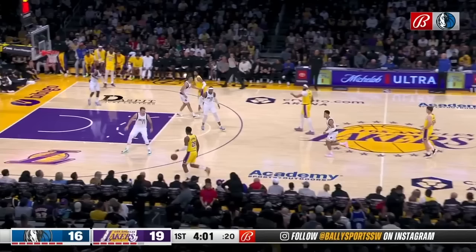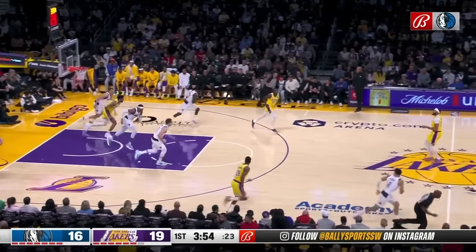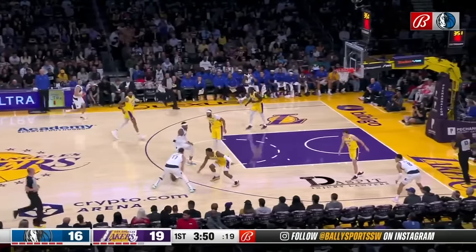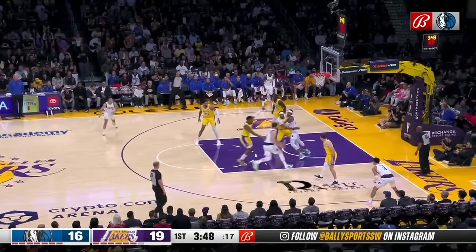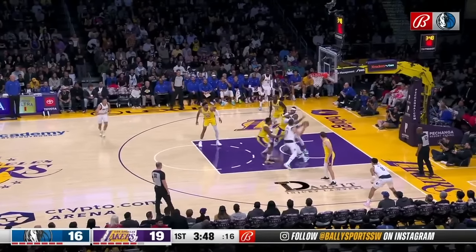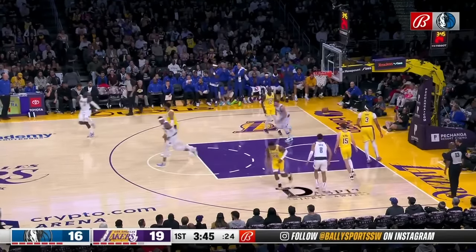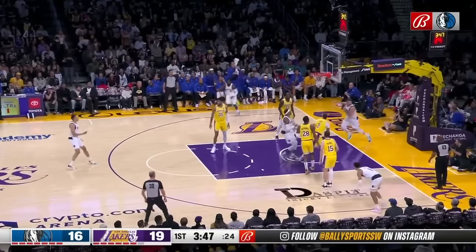Holmes did an effective job of using Gortat screens throughout this game — he did it three total times, resulting in scoring opportunities for Doncic that he successfully completed. On this first play, after grabbing the defensive rebound and running the floor, Holmes gets into a pick-and-roll sequence but slips the screen as Doncic is already breaking down Rui Hashimura in space. After getting behind Anthony Davis, Holmes makes contact with him at the top of the charge circle to seal him off with the Gortat screen, leaving nobody in position to impact Doncic's finish — an easy right-hand layup at the rim.